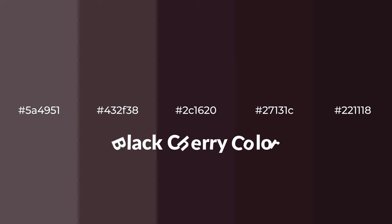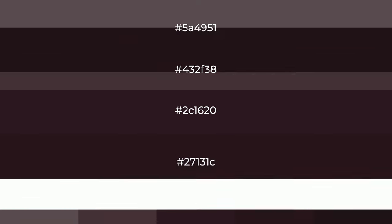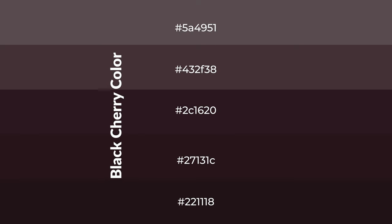Warm shades of black cherry color with a brown hue for your next project. To generate tints of a color, we add white to the color. Tints create light and exquisite emotions.